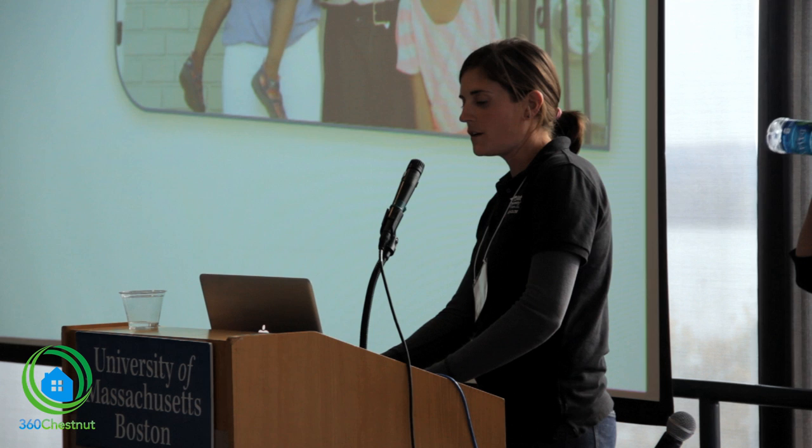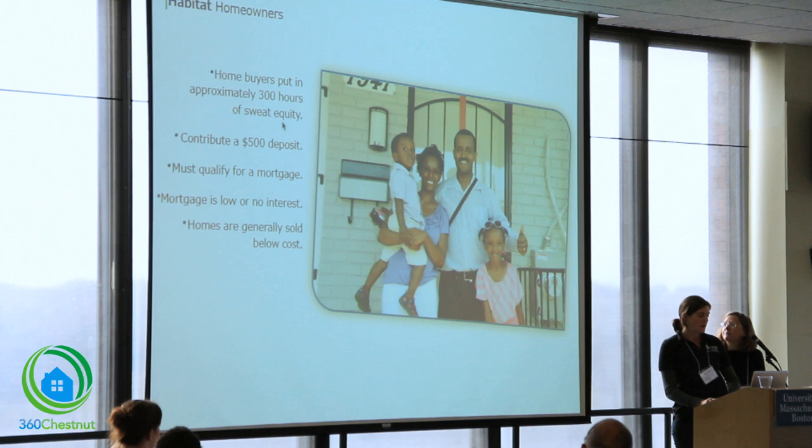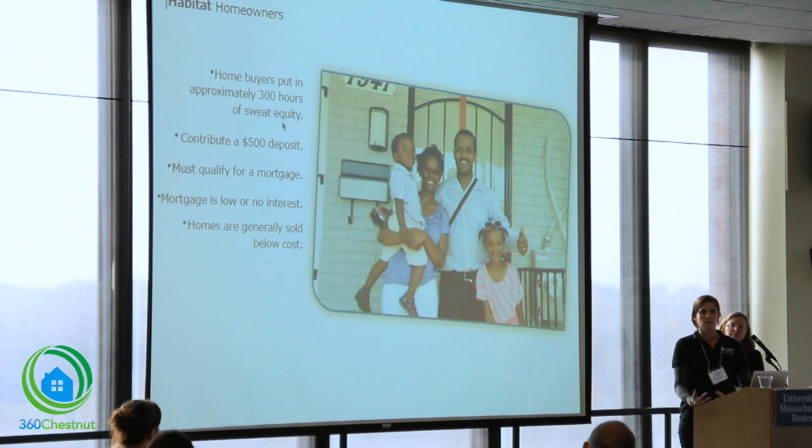Ability to pay: they contribute a $500 deposit along with their sweat equity hours, but they also have to have good credit and good financial backing to support a mortgage. And a willingness to partner: the Habitat homeowner really becomes a part of our community. They work 300 hours, which we call sweat equity, on our construction sites alongside our staff and volunteers.